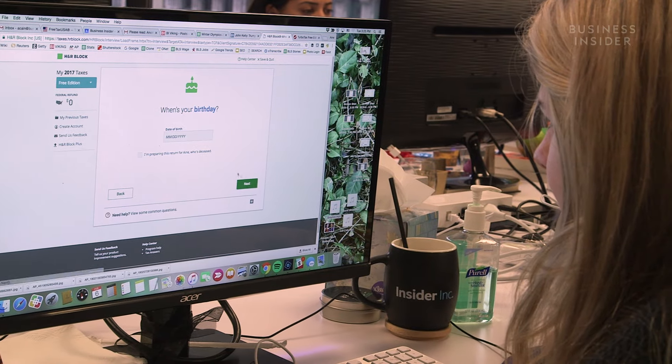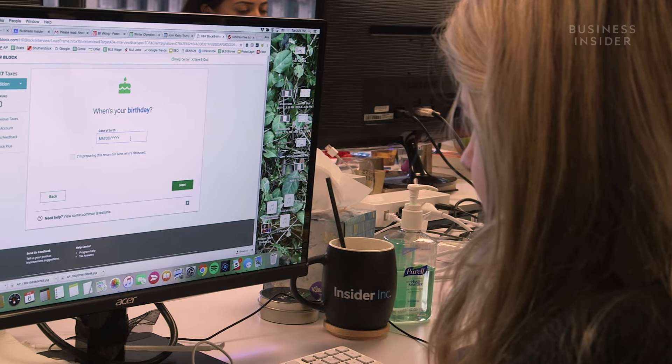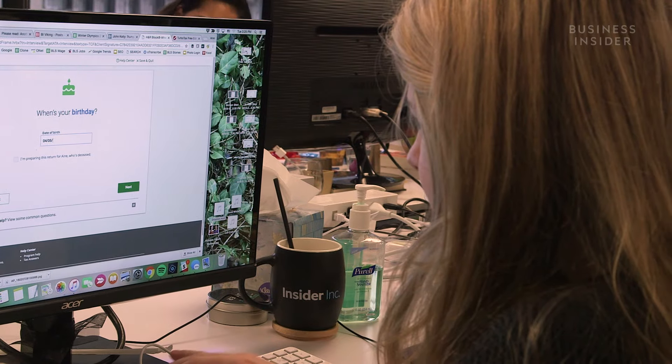Tax Day is April 17th, but the sooner you file, the sooner you can get your tax refund. The IRS recommends that American taxpayers file their taxes online and request their refund via direct deposit. We decided to take a closer look at the two most popular online tax filing systems to see which one is better.